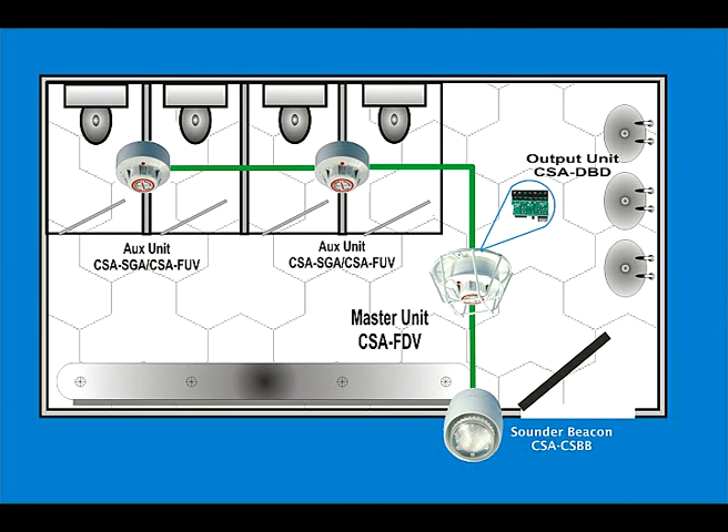Of course all cigarette products have designed-in flexibility. The CSA FDV is at the heart of a complete cigarette system. You can connect a sound or flasher unit external to the office or washroom to alert supervisors or teaching staff, and additionally connect other cigarette devices such as the CSA SGA smoke detector or the CSA FUV flame detector to cover larger areas. In any event, all connected devices will operate the sound or flasher unit and the voice message on the CSA FDV.